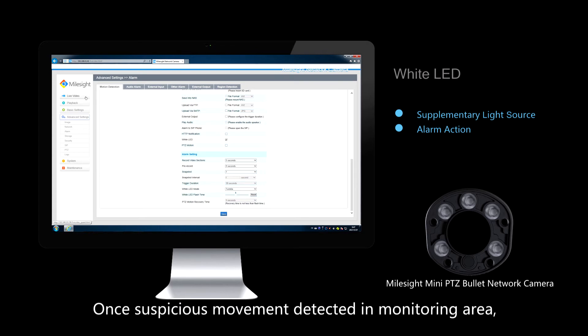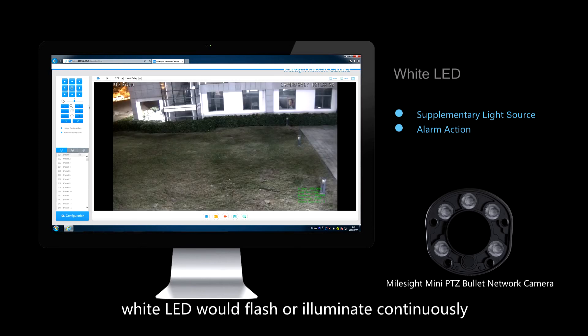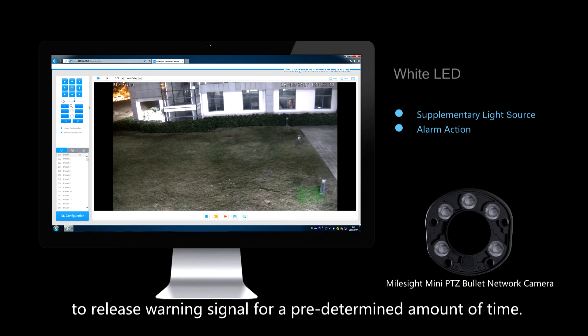Once suspicious movement is detected in the monitoring area, the white LED would flash or illuminate continuously to release a warning signal for a predetermined amount of time.